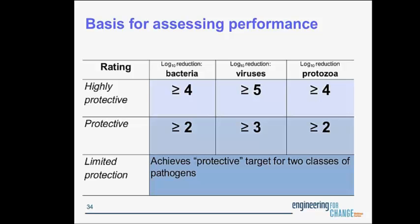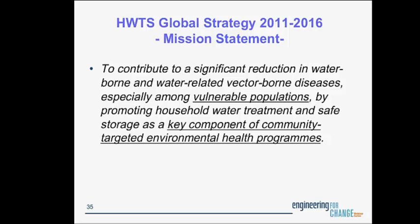The 'limited protection' claim will be supplemented with language that lets the user know which two classes of organisms have been addressed and which remaining class is not covered by the technology. The scheme will allow for informed selection of products with demonstrated performance. However, as has been mentioned several times, to realize optimal health gains, selection of appropriate household water treatment products must be in tandem with consistent and correct use. There is also a mission to promote household water treatment and safe storage as a key component of community-targeted environmental health programs, because studies have shown that integration works.